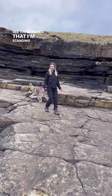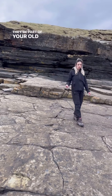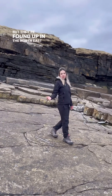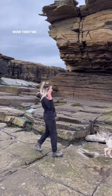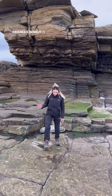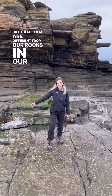See these rocks that I'm standing on? Do you want to know what they are? They're part of your Old Red Sandstone group, found up in the north east side of Scotland. Which is pretty cool because these same rocks are found in your Midland Valley. Now they're dipping that way at a slight angle, maybe 10-15 degrees. But these are different from our rocks in our Midland Valley.